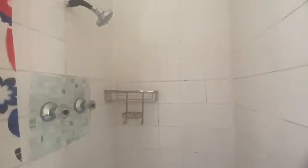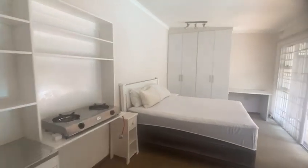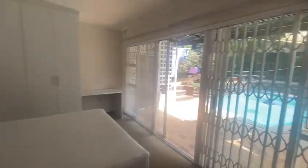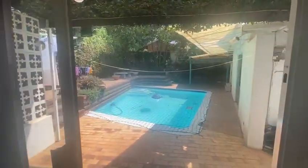And this is the bathroom with the shower. We're mainly looking for a single person for this unit, as you can see.